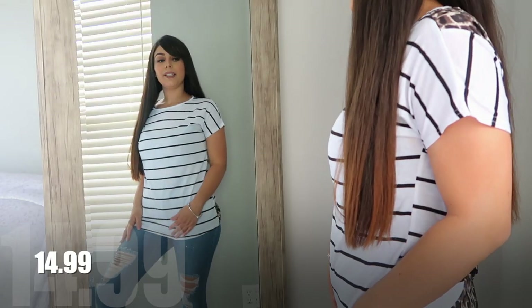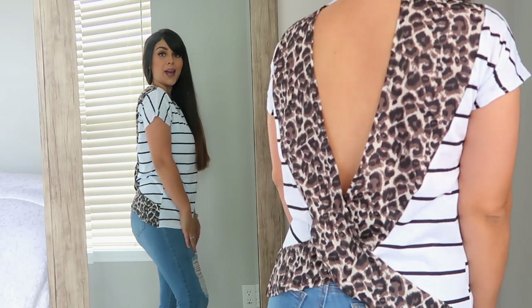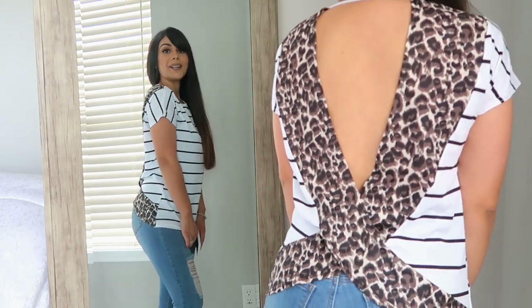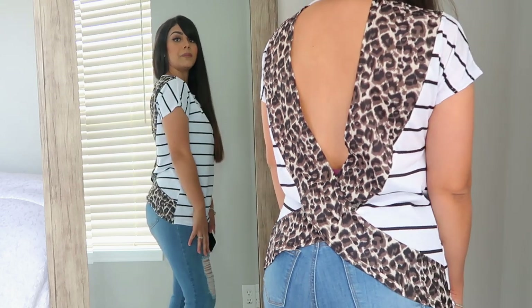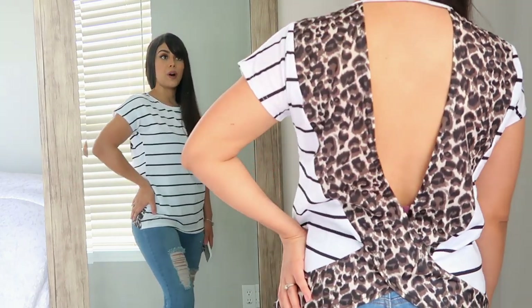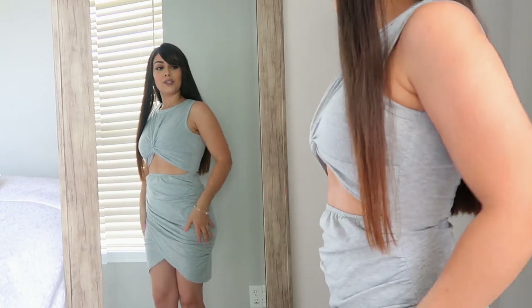This next top is a cute striped shirt, but let me show you the back — it's an open-back blouse with leopard print. I feel like it's sexy without being over the top; it's the perfect top for summertime. I can also wear my leopard sandals with it, and I got this one in size small.